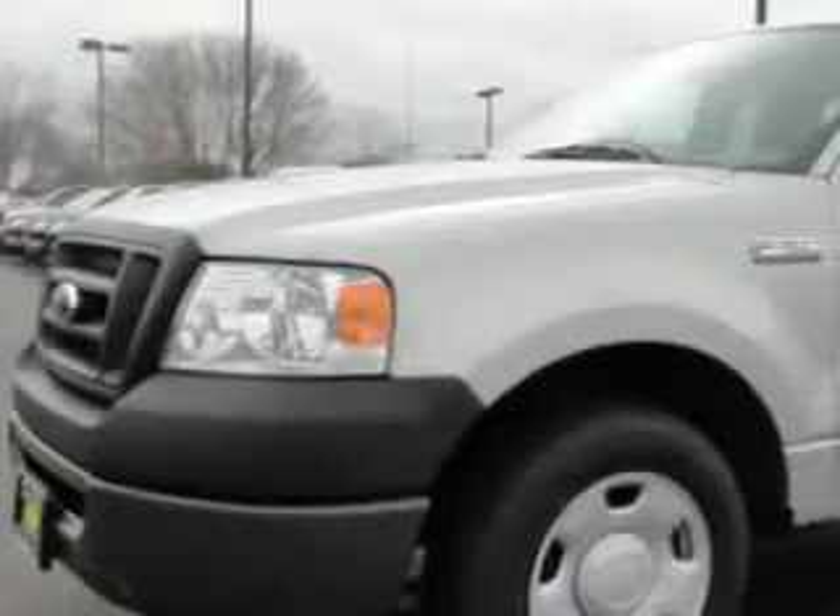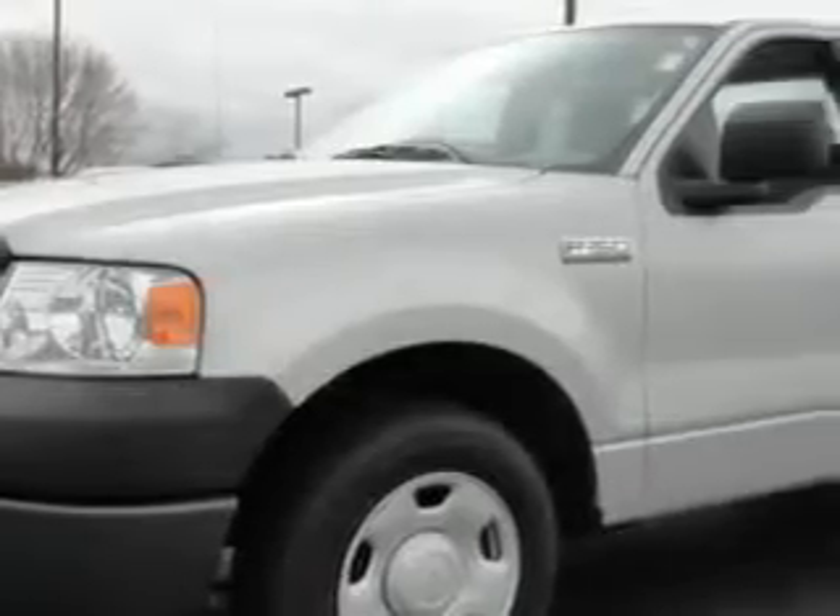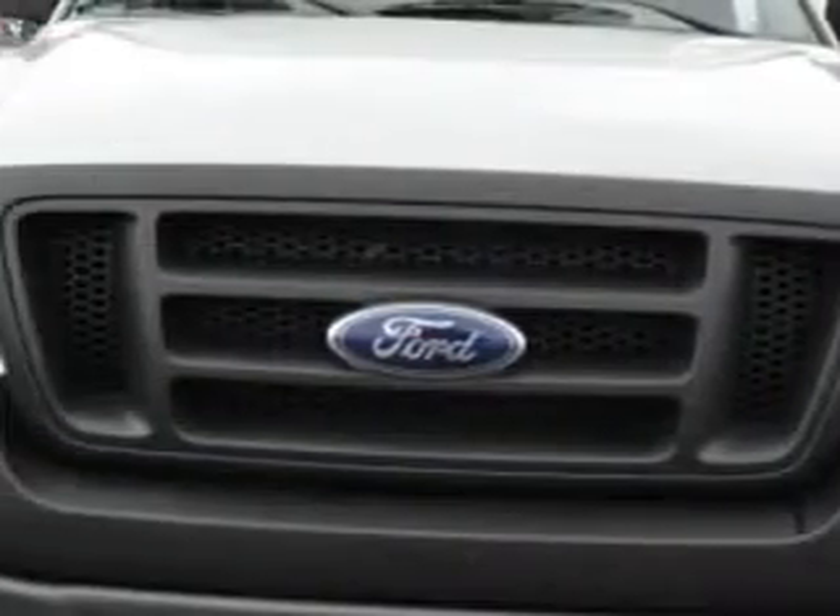Hi, my name is Jeff Jarrell and I'd like to welcome you to Court Street Ford. Court Street Ford knows you want more than just a car. You have a purpose for your vehicle.